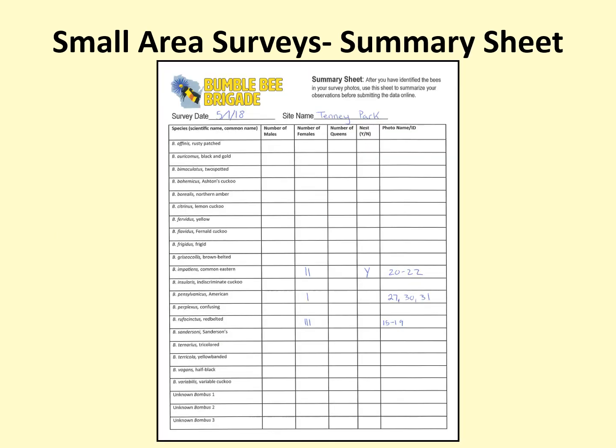You may choose to use the summary data sheet to organize your observations prior to submitting online. The summary data sheet gives you an easy way to combine all the initial data you collected into a simple, straightforward format. It provides a box for the number of queens, females that are either workers or queens, males, and nests that you saw for each species, along with the photos that you plan to submit. The summary sheet is especially useful if you saw many different types of bumblebees, or if you recorded several different morphs that ended up being the same species and sex. For instance, Bombus rufocinctus, the red-belted bumblebee, has 20 or more possible color morphs. If you saw males of three of those color morphs during a survey and tallied each separately, you would need to combine that count into one single tally for rufocinctus males before submitting your data.